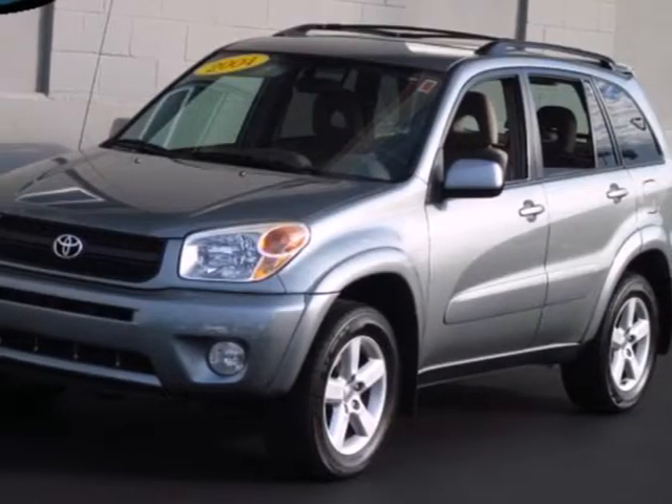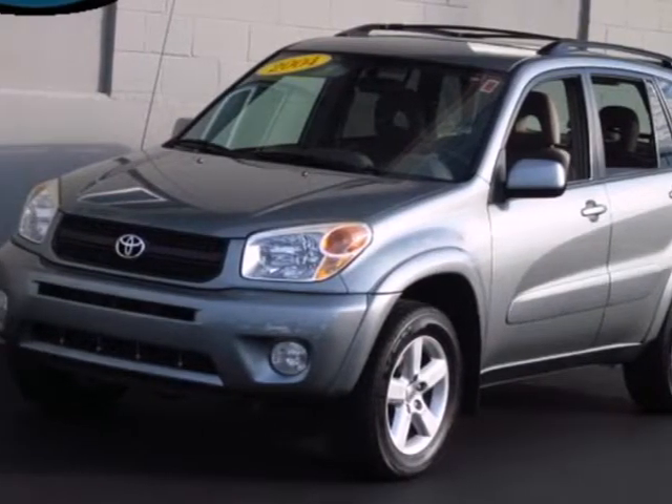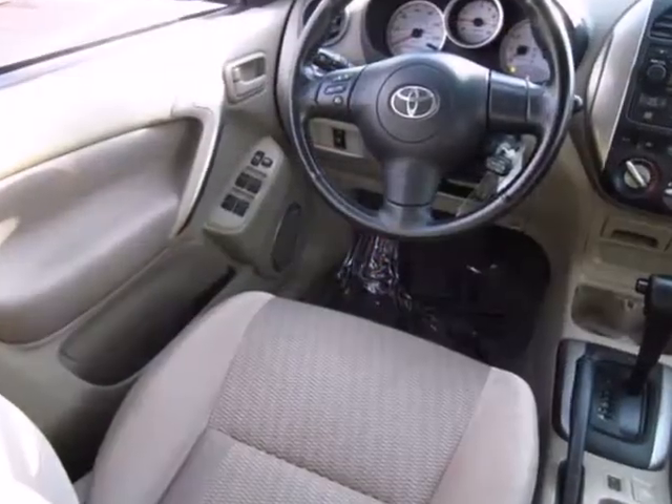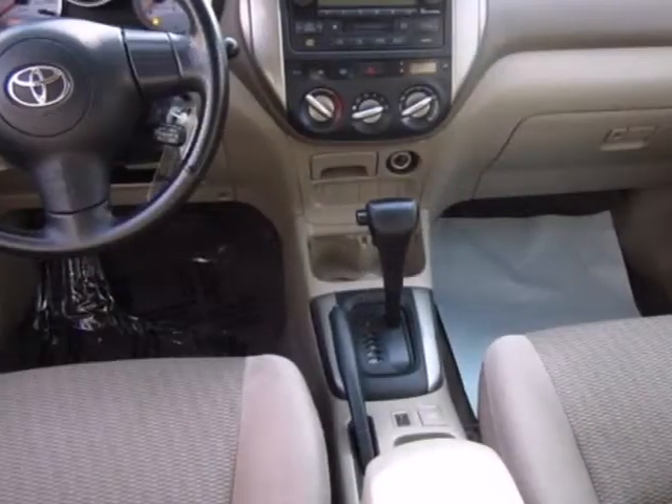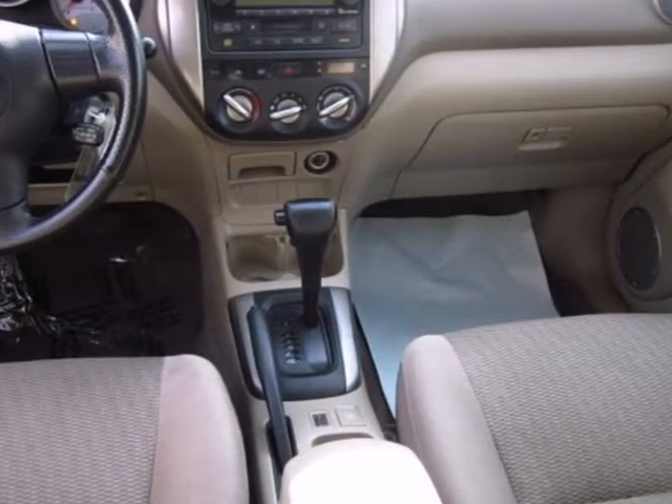It's a 2004 Toyota RAV4. Features include a responsive 161 horsepower engine, anti-lock brakes, rack and pinion steering, driveline traction control, and electronic stability control.